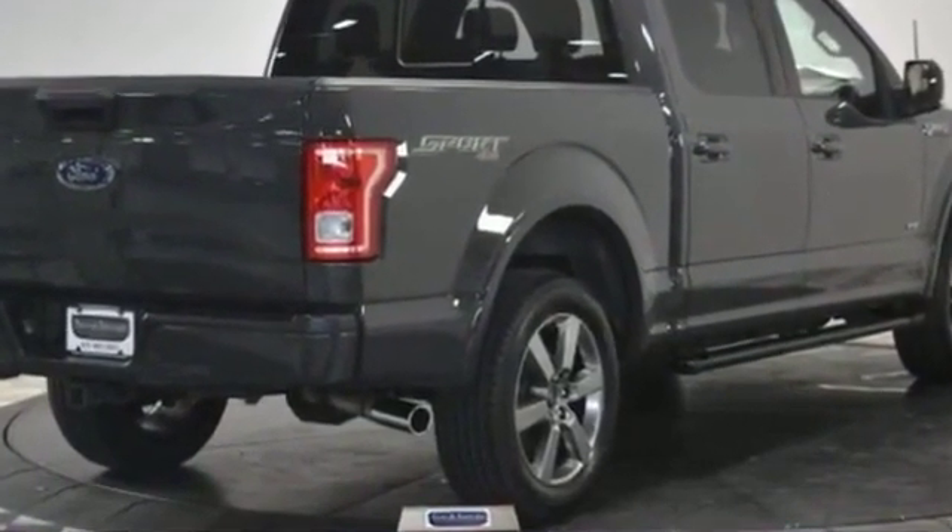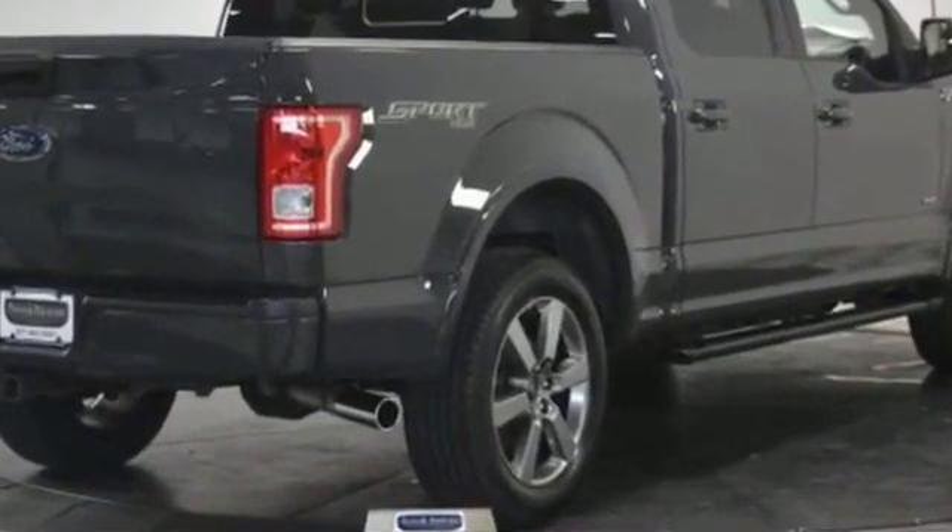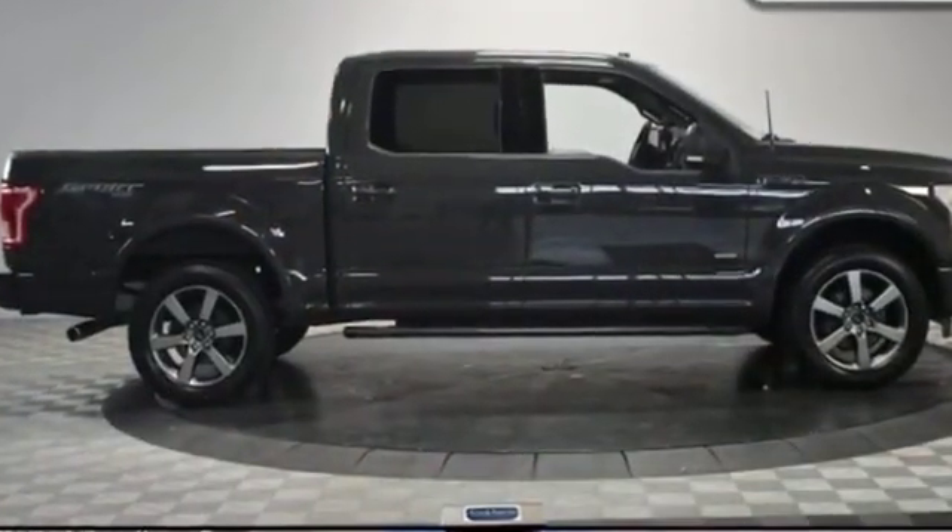Cruise control, power side view mirrors. We are here to help you find what fits your lifestyle.